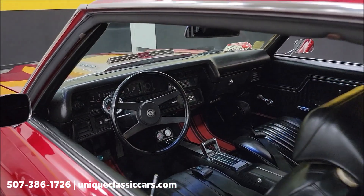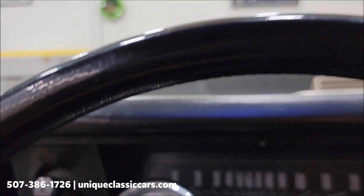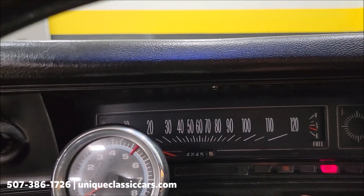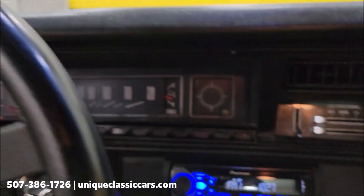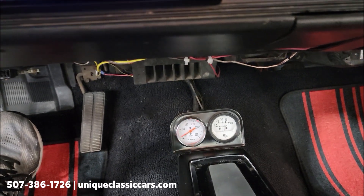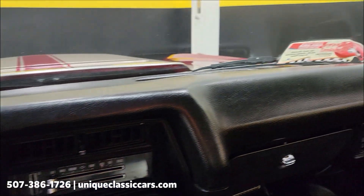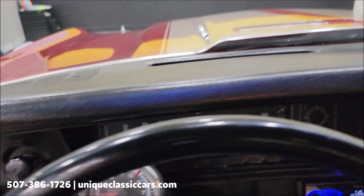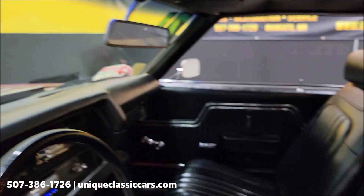We're going to fire it up. The wipers are working, the radio works — let the fuel pump build up pressure first. There we go — tach is working too. Radio powered up. The aftermarket gauge below shows temp coming up, and there's your oil pressure. Take a look at the dash and the seats. You can hear how responsive that fuel injection is.